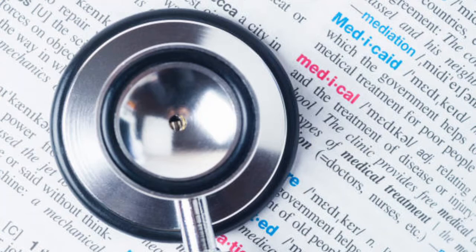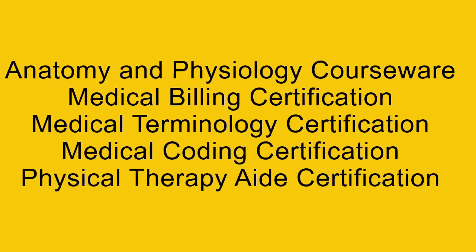With the continued rapid growth in all areas of the healthcare industry, the need for trained and certified billing professionals is increasing greatly. This is your best chance to get yourself certified as a medical biller specialist. I will also leave a combo course link in the description, which will cover the following: Anatomy and Physiology, Courseware, Medical Billing Certification, Medical Terminology, and Medical Coding Certification.